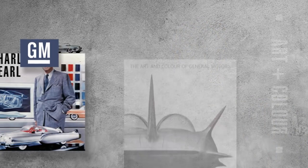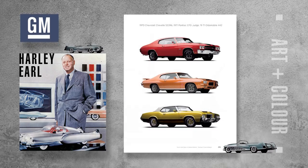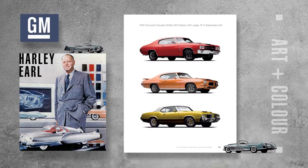In 1927, General Motors created the Art and Color Section — effectively the first in-house design department. They brought in Harley Earl, who came from a family of horse-drawn coach builders and later automobile body constructors, to be the head of the Art and Color Section.